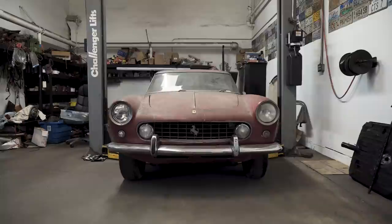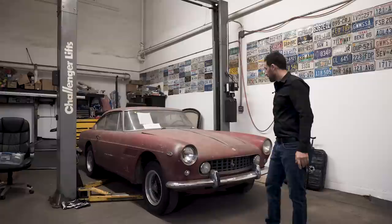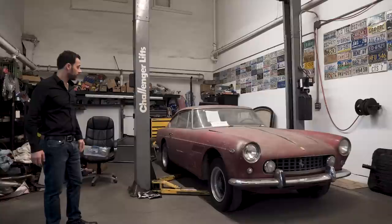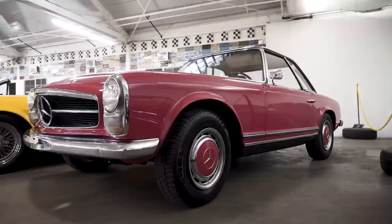Here we have a 1963 Ferrari 250 GTE with Borrani wire wheels — probably also one of the most original examples around. Cars like this just get me excited. It's like: you've been discovered, you've been found, we're going to bring you back to life. In this little Mercedes nook, you have a 230 SL and a 190 SL.